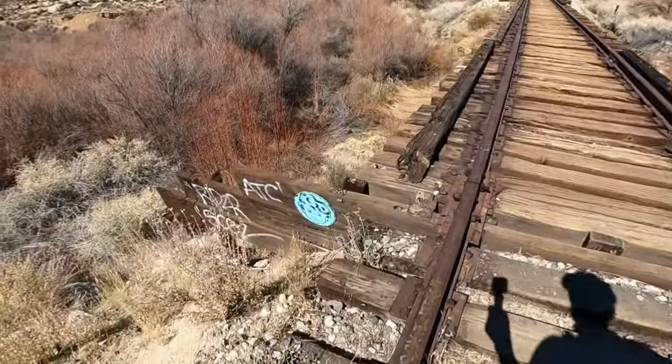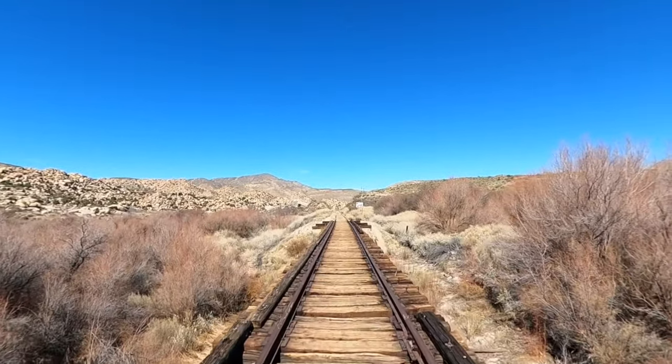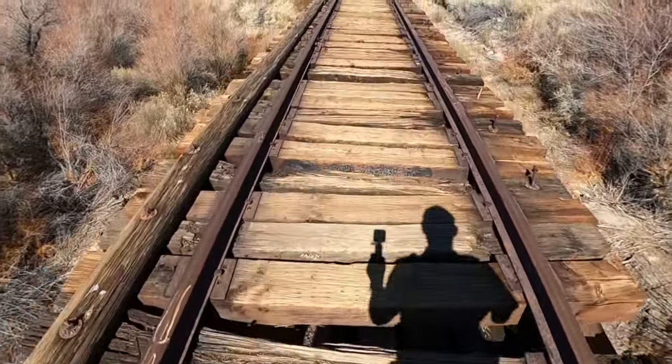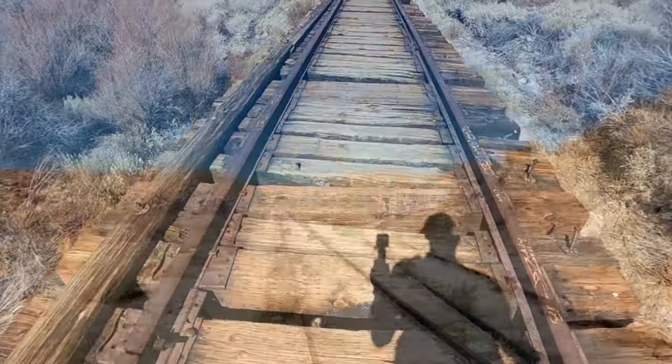Right away we're going to come to a bridge — there's some artwork on it, and there's a lot of that on the trains around here. This will give you a taste of what crossing the trestles is like. You can see some of the railroad ties are missing and there's a lot of dry rot, so just be careful as you go across and get a feel for it.